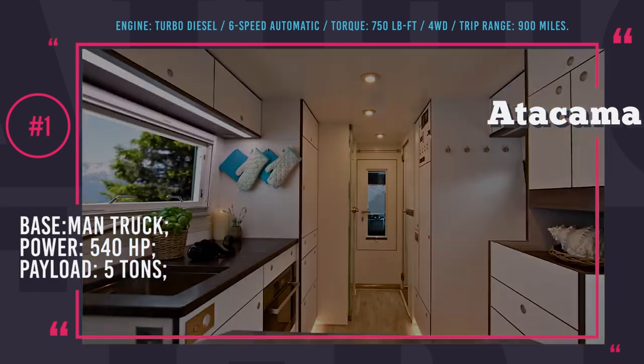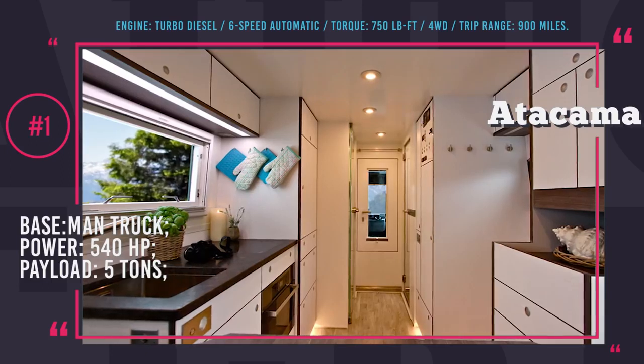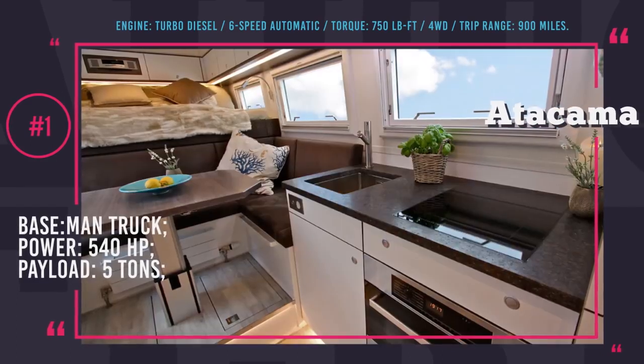Appliances include an ActionMobil customized fridge and freezer, Miele washer-dryer, induction cooker, a microwave, as well as a coffee maker. The interior of Atacama is air-conditioned and the floors are heated.